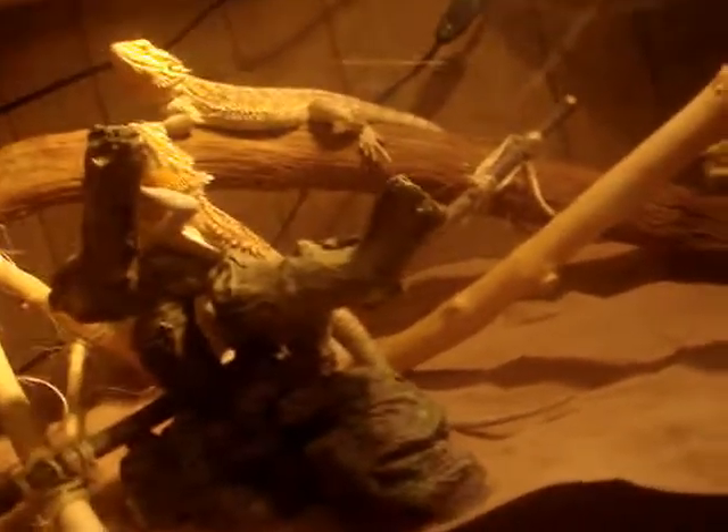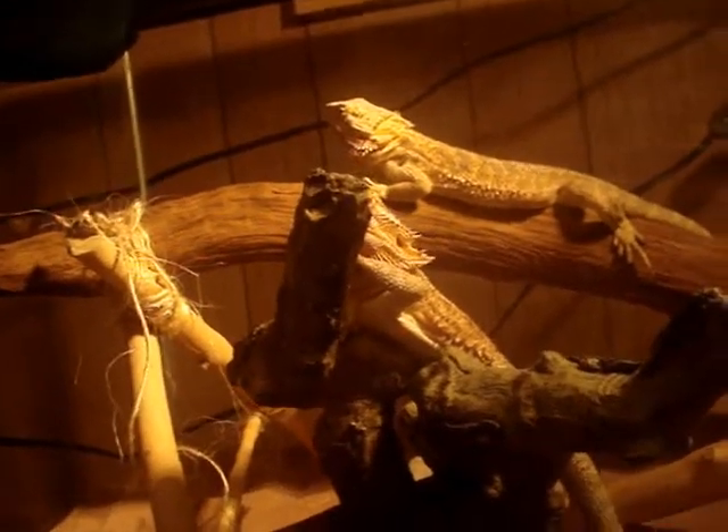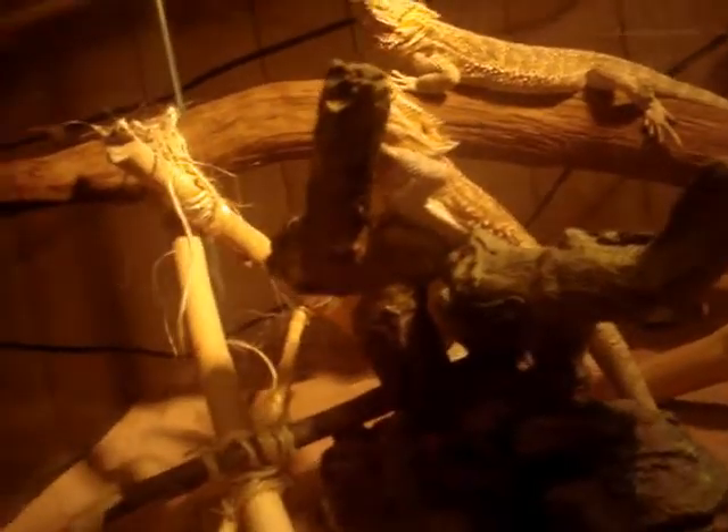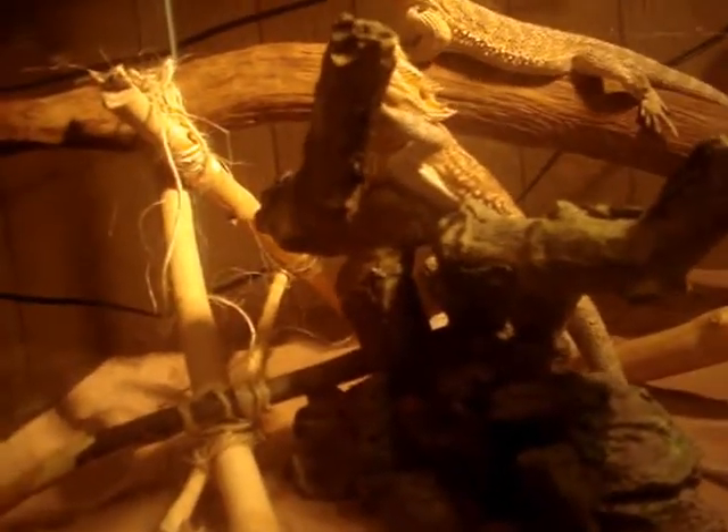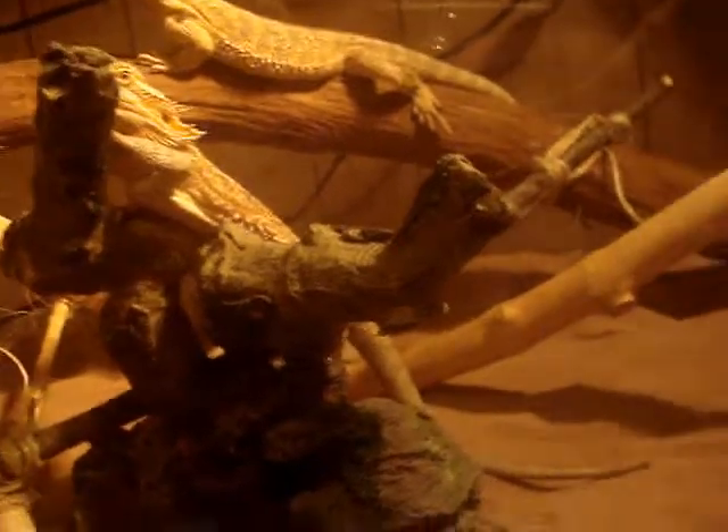Bearded dragons seem to like to keep off the ground, so we have two medium hammock nets. We plan on getting them extra-large ones because bearded dragons really like to hang. One thing I like is that after a week or two without cleaning, the nets sag and fall, and the bearded dragons get mad and climb back on and knock them off — it's entertaining.